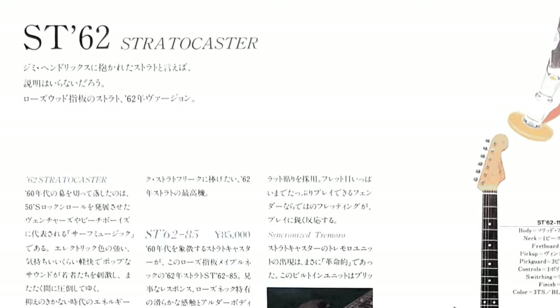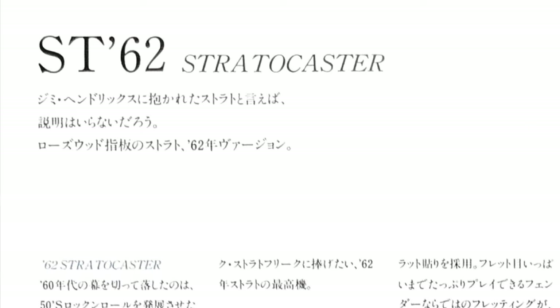Fender would abbreviate their 1962 Stratocaster model as the ST62, and the suffix would denote the model tier. The three models are the top tier ST62-115, the mid-tier ST62-85, and the base model ST62-65. These model suffixes were also helpful for the Japanese consumer, as the suffix would denote the price in yen. For example, the ST62-65 costs 65,000 yen when sold new.